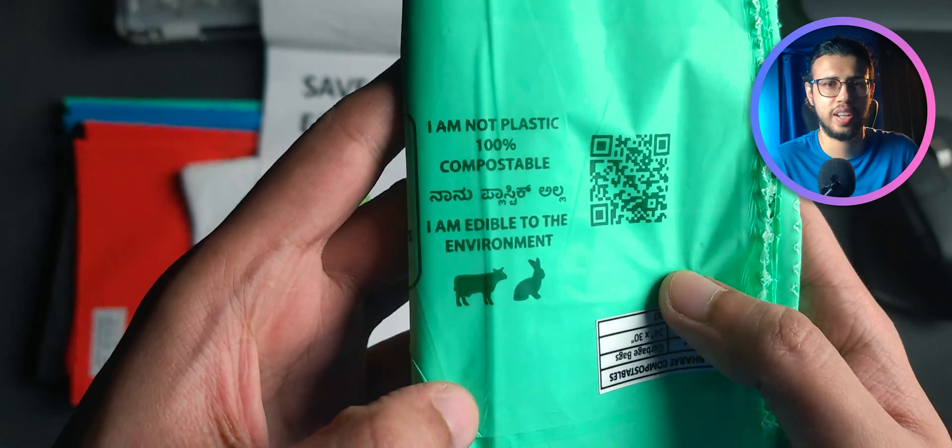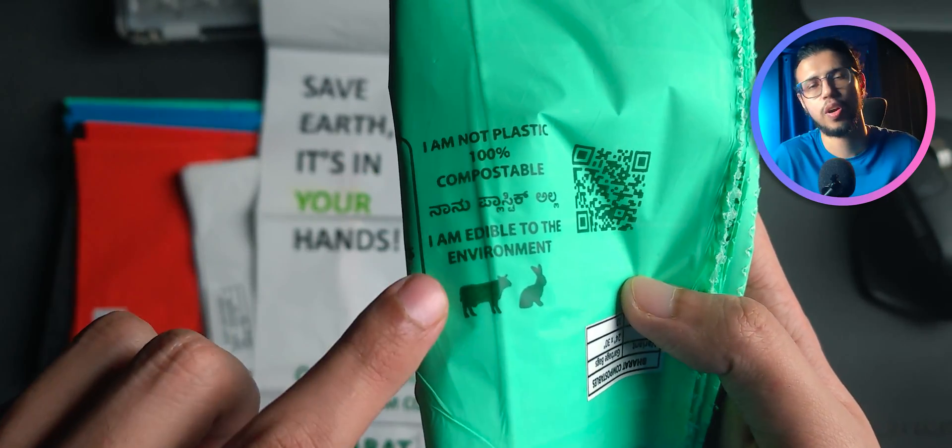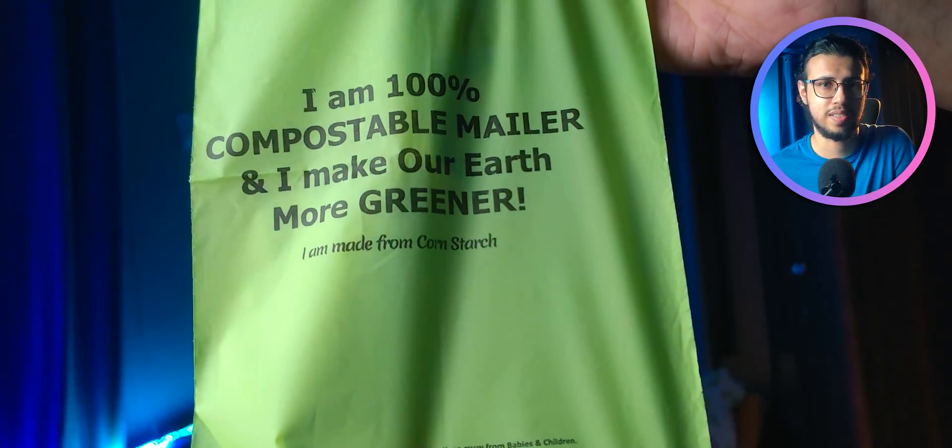Many people have tested this already and I'm going to test it myself too. I'm going to compost this and see what happens. Obviously it'll take around two to three months, but I'm sure my results would be the same as everyone else's.